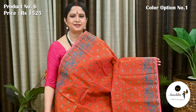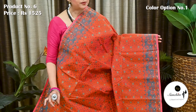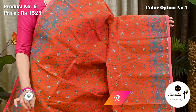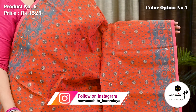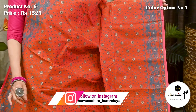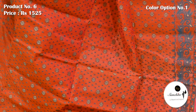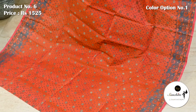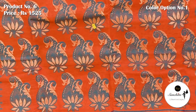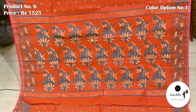Now presenting a very beautiful Minakari Dhaka Jamdani saree in orange with green and gold zari. Saree No. 6, priced at ₹1525. Contrast border decorated with green resham and gold zari. Entire body of the saree decorated with Minakari floral motifs in zari and resham. Pallu is finished with artistic Minakari paisley motifs in zari and resham weaving.